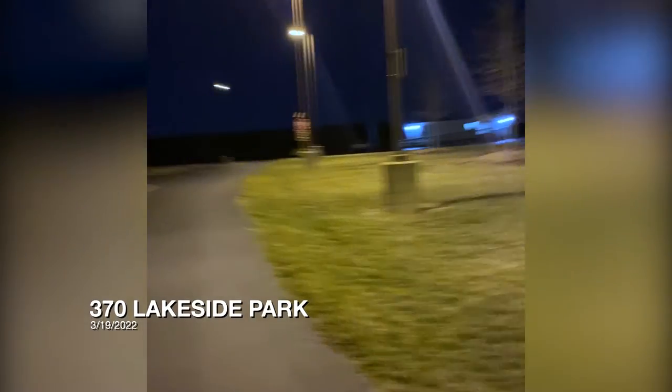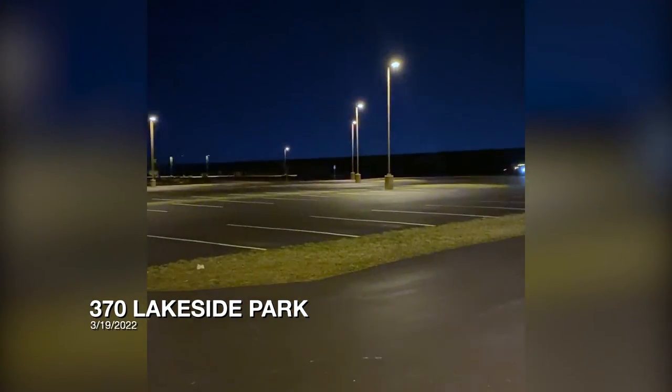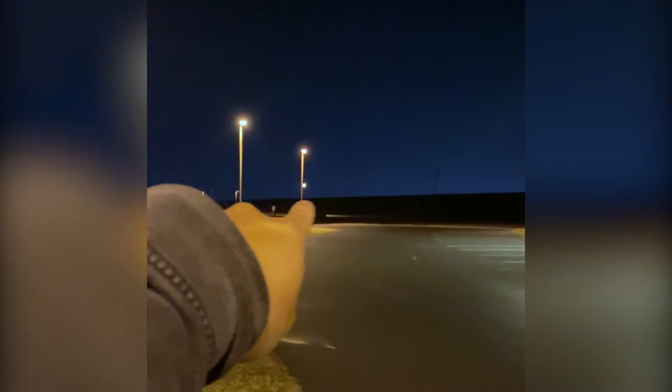Fast forward to a year later — we wanted to try this shot again. This time we chose a location much closer to home that has now become one of our favorite spots to photograph the moon: 370 Lakeside Park. I thought it would be cool to get a photo of the moon behind me with my camera and tripod. The moon should be coming up in about half an hour. We're looking for a spot to shoot — the moon's going to be coming up right over this little levee here and I'm going to be on that little hill.